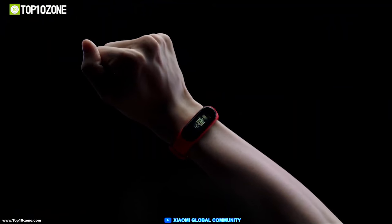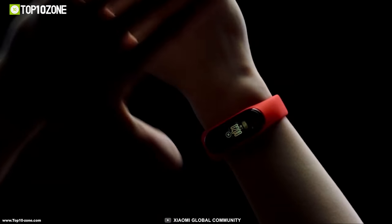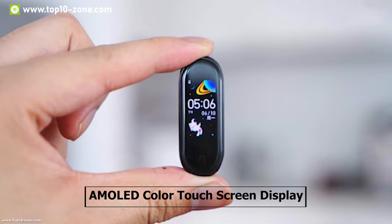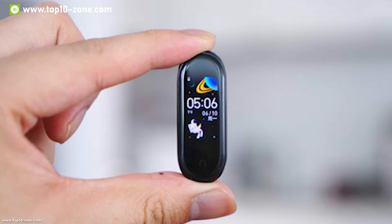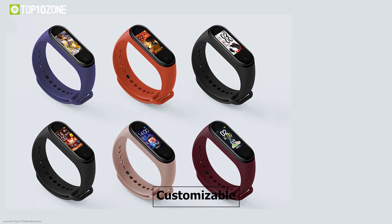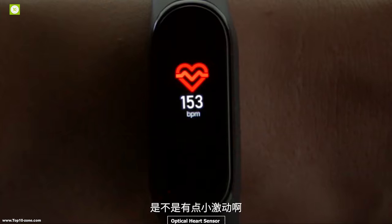Mi Band 4 is one of the latest fitness trackers from Xiaomi's long line, which has record high selling volume in the fitness tracker category around the world, known for delivering high value at a low price. It features a color touchscreen display which offers excellent contrast and vibrant colors, enabling you to view your daily activity status with clarity. This display is also customizable with 77 watch faces.